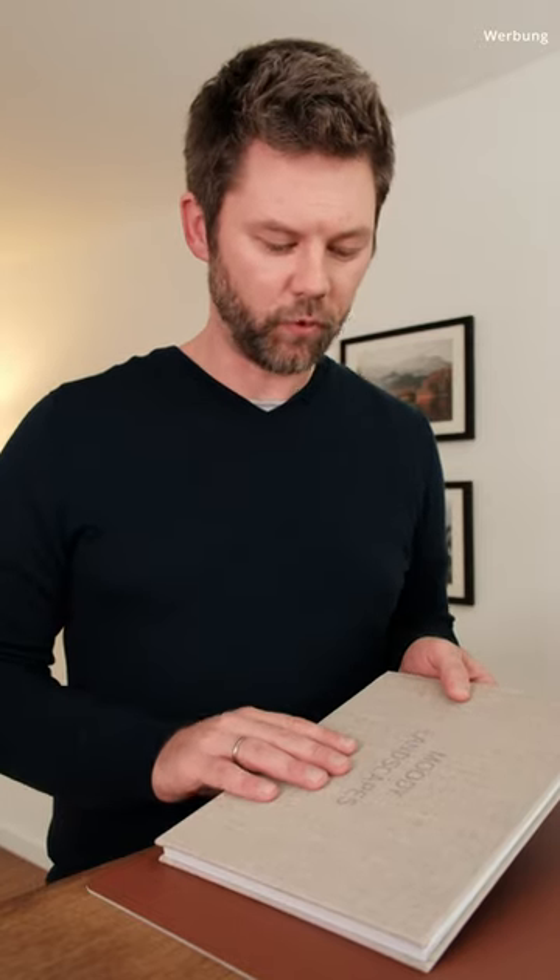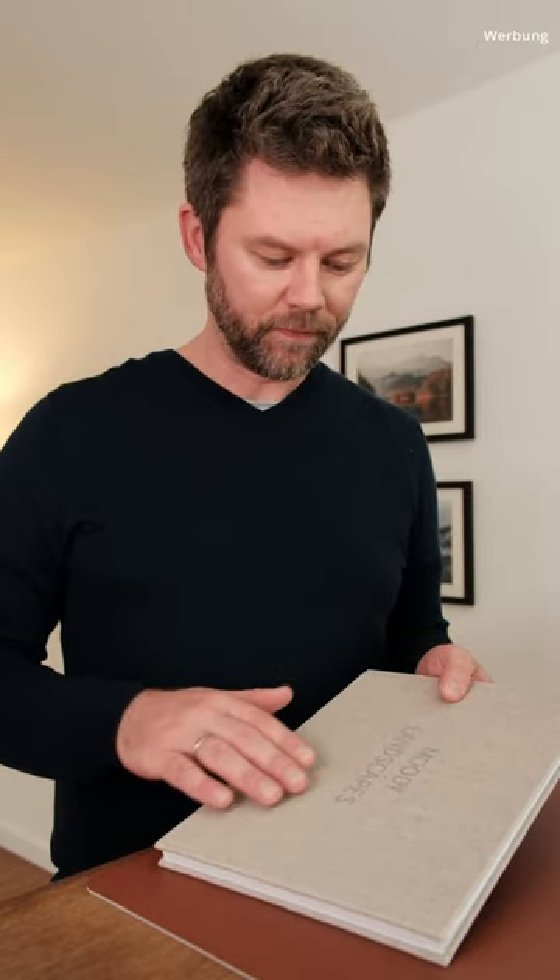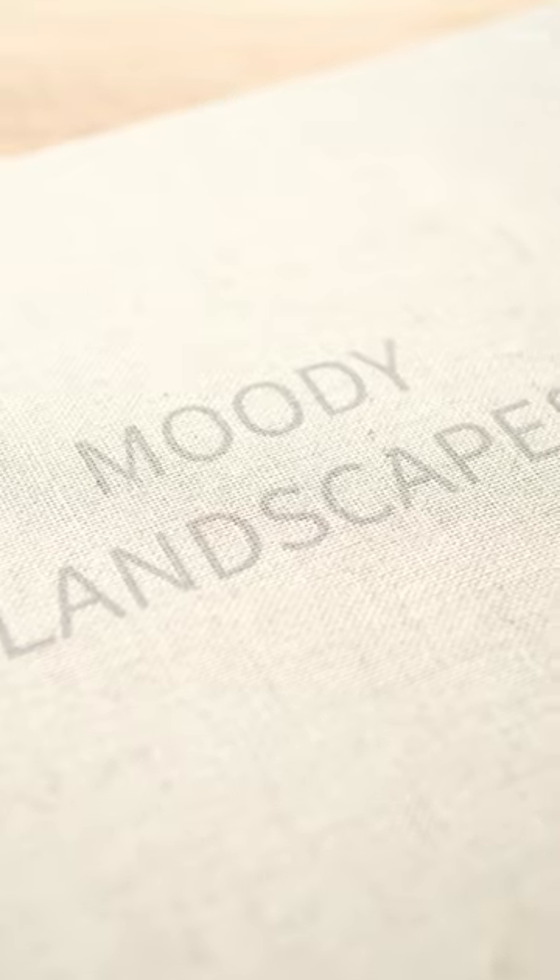This would probably be one of my very few critique points when it comes to the product, because I think it might even look a little better if the title was somehow stamped — like a debossing. But I think for that purpose it's pretty much okay to have it printed on the linen material.